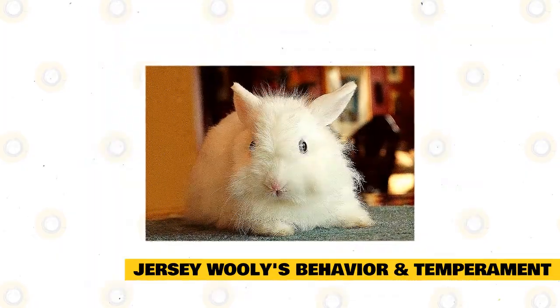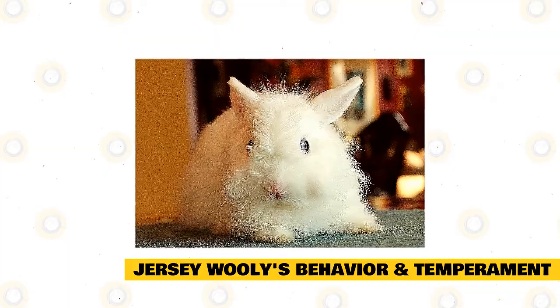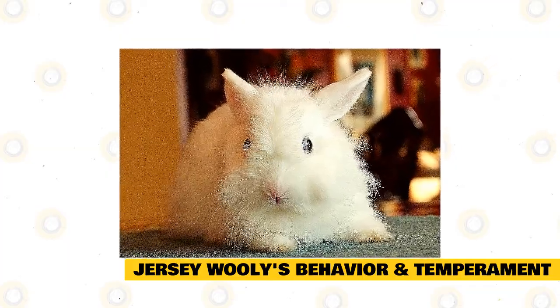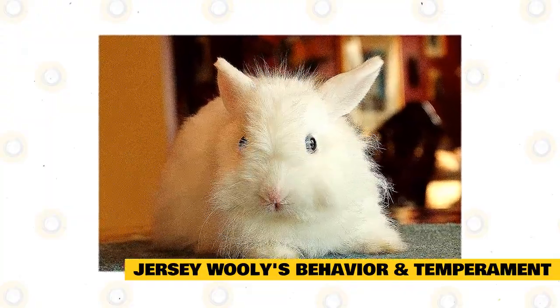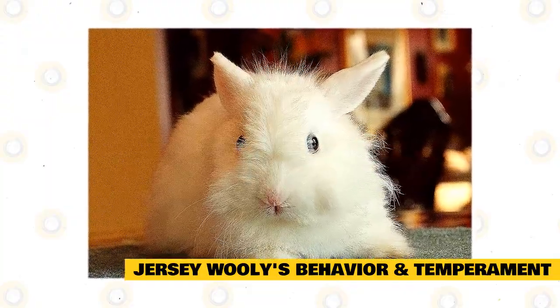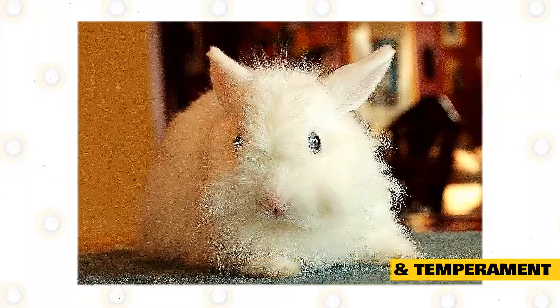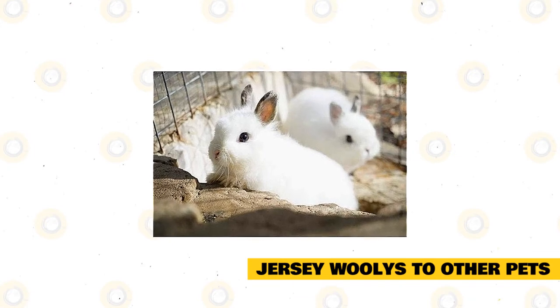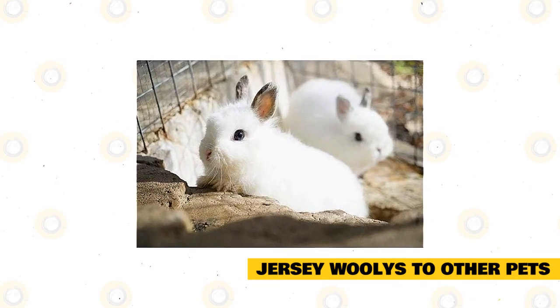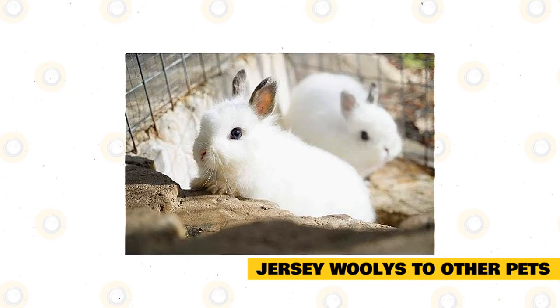If a Jersey Woolly is kept single, it will need plenty of time and human attention. However, human companionship may not fully replace interaction with its own kind. Your Jersey Woolly should be given free access to you and your home, whether that involves following you around in the kitchen or cuddling with you on the couch.